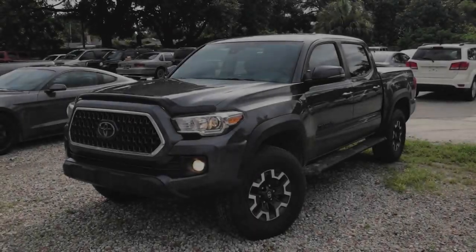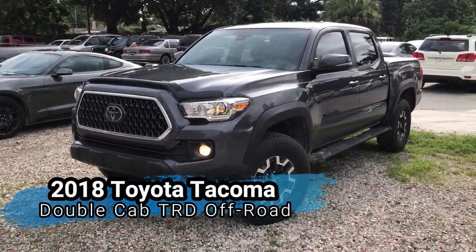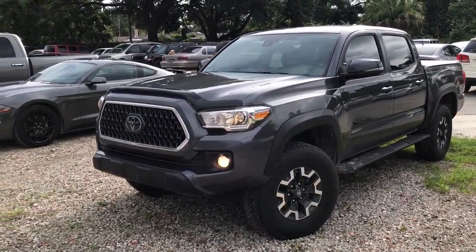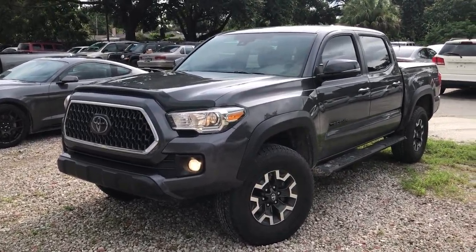Hello everybody, this is CJ Wilson of Ferkins Chrysler Jeep Dodge Ram, and I just took in this nice 2018 Toyota Tacoma TRD 4x4 off-road. This truck is super sweet, super clean. It's got 10,787 original miles on it and this thing is loaded with additional options as well.